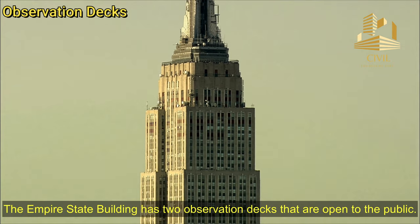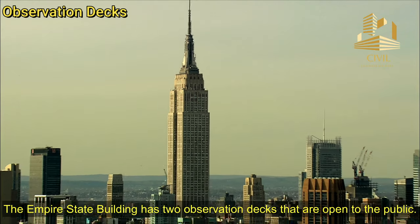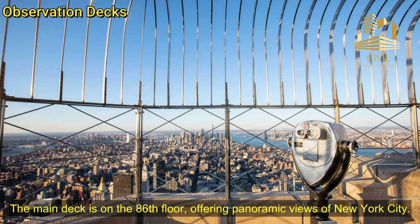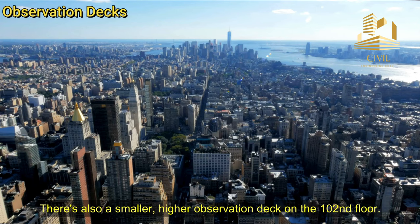Observation Decks: The Empire State Building has two observation decks that are open to the public. The main deck is on the 86th floor, offering panoramic views of New York City. There's also a smaller, higher observation deck on the 102nd floor.